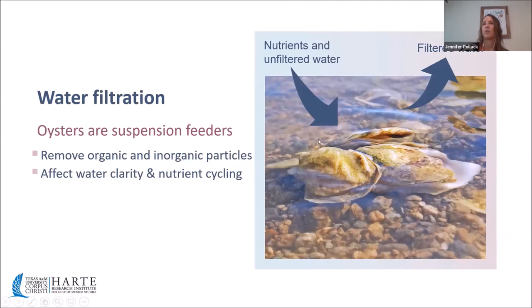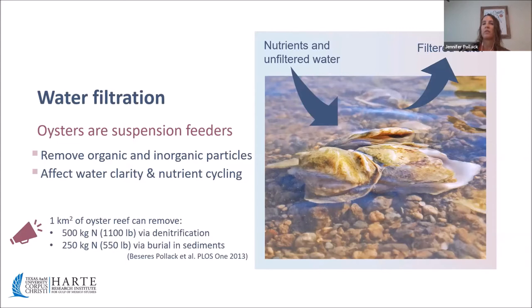Oysters are also known for water filtration — we think of them as little mini water treatment plants. Through their suspension feeding on phytoplankton and detritus, they naturally clean and clear bay waters. Work at the Harte Research Institute indicates that one square kilometer of oyster reef can remove 500 kilograms of nitrogen per year via denitrification, or 250 kilograms per year via burial in sediment, providing additional economic benefits by reducing excess nutrients in coastal waters.